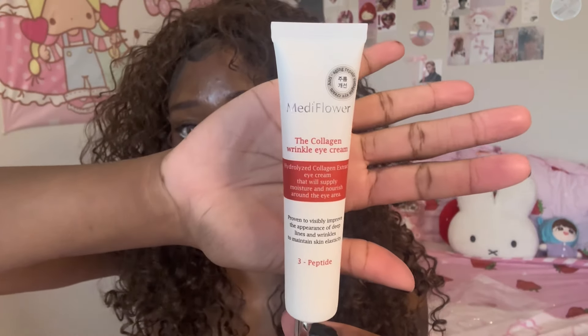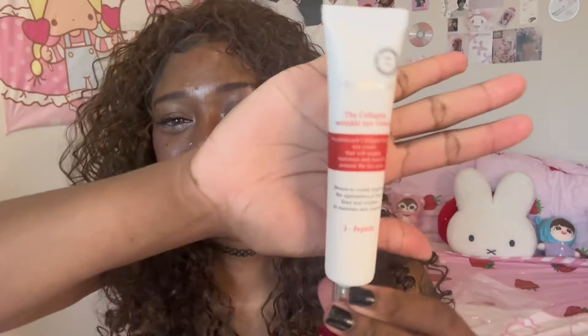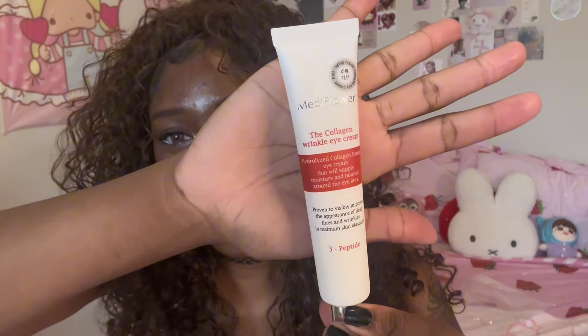The next thing I got is this Metaflower collagen eye wrinkle cream. This is one of the sponsored products you get as a YesStyle influencer — every month you get a sponsored product and this was the one I chose. I did try it and I like it for the most part. It's really moisturizing, I love the packaging, and it's pretty good.